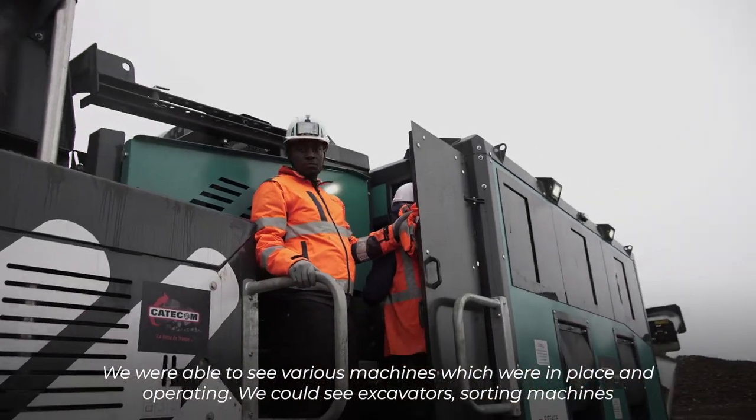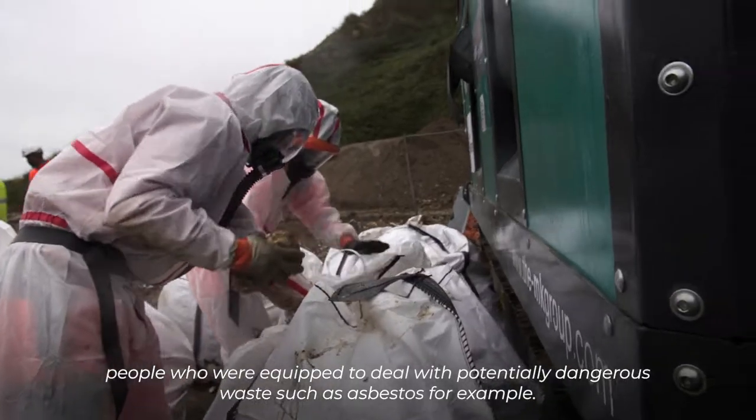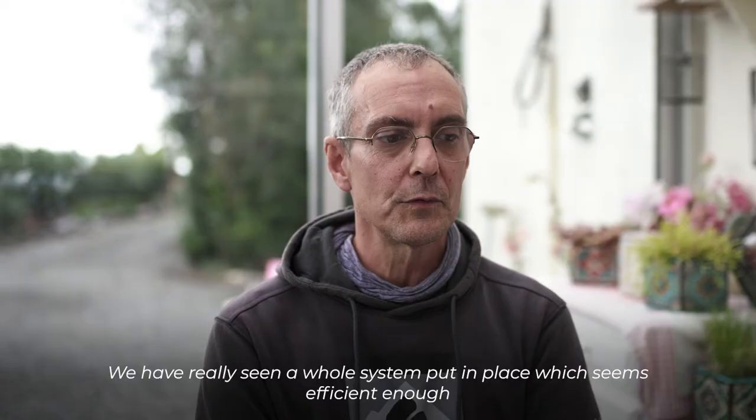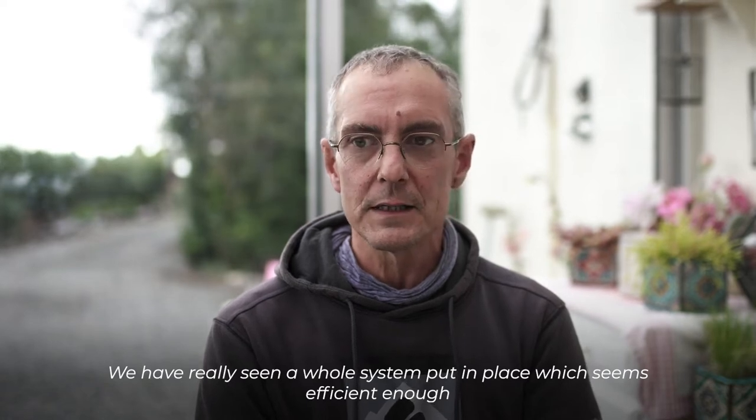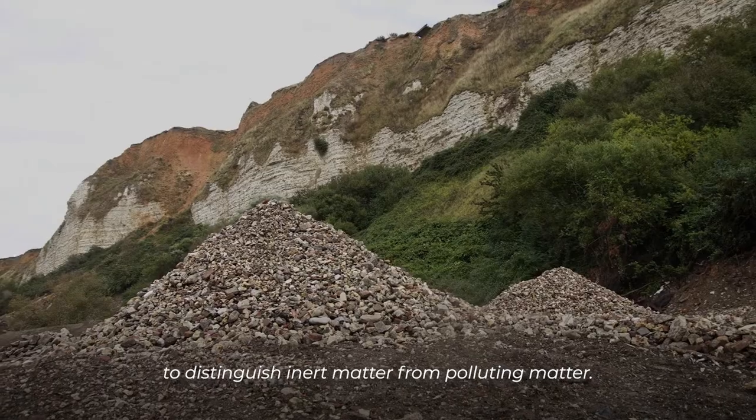On a pu voir des pelleteuses, des trieuses, des gens qui étaient équipés pour faire face à des déchets qui pourraient être dangereux comme de l'amiante par exemple. On a vraiment vu un système mis en place qui semble assez efficace pour distinguer les matières inaires des matières polluantes.